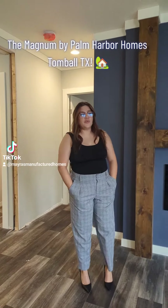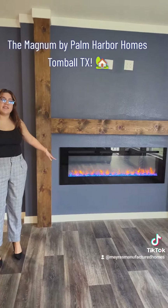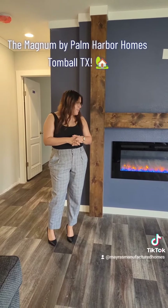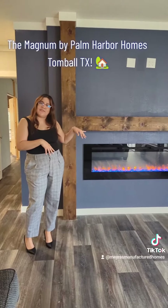I just wanted to show you a little bit of the cool things that you can do here in the Magnum. You can do an electric fireplace, or an entertainment center with some barn doors. We can also upgrade the fireplace into a wood-burning fireplace, or I can leave a blank canvas.